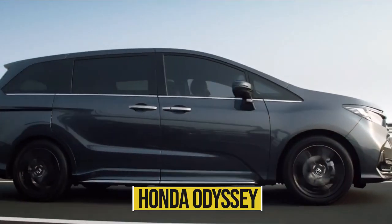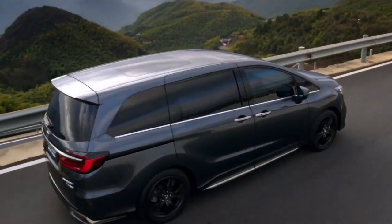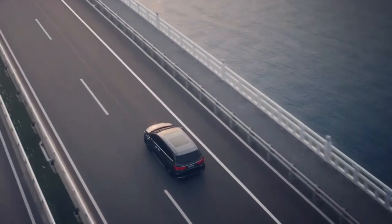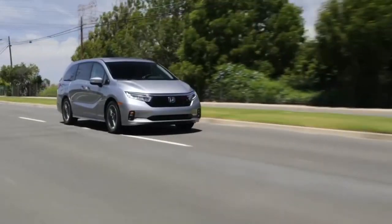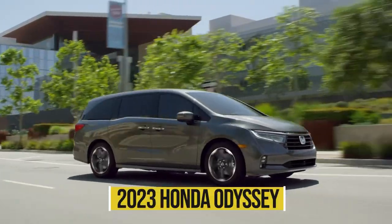The Honda Odyssey has been the best-selling minivan in the US for over a decade. The Odyssey targets to retain its competitive edge by adding a new sport trim and a new complementary maintenance plan for the new model year. Keep watching this video to find out all the new features of the 2023 Honda Odyssey.